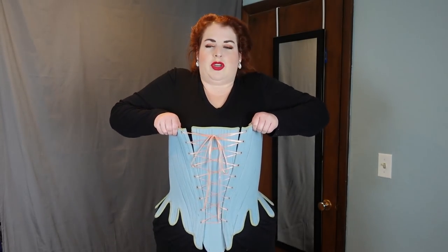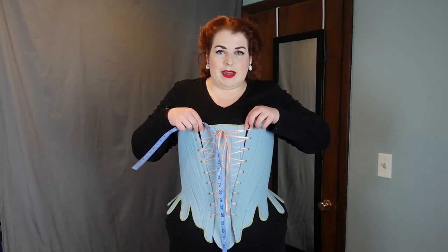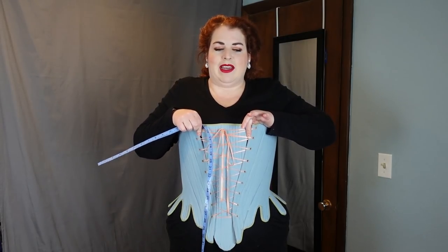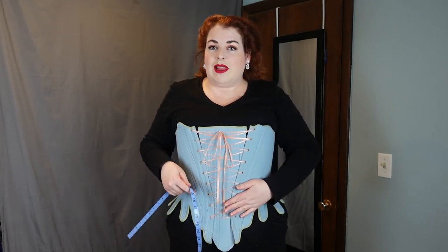As you can probably tell, these stays do not actually fit me anymore. These were made in 2008, so in the last 12 years my body has changed a little and they are too small in the bust. They do still fit fine in the waist. Because they're laced over a stomacher there is a little bit of flexibility, but even with the stomacher there's still a little gap where this should overlap. Waist here is 39½, so that is a quarter inch down from my original measurement.